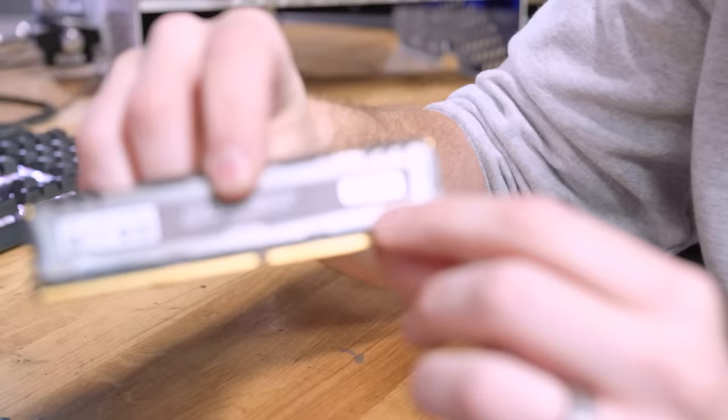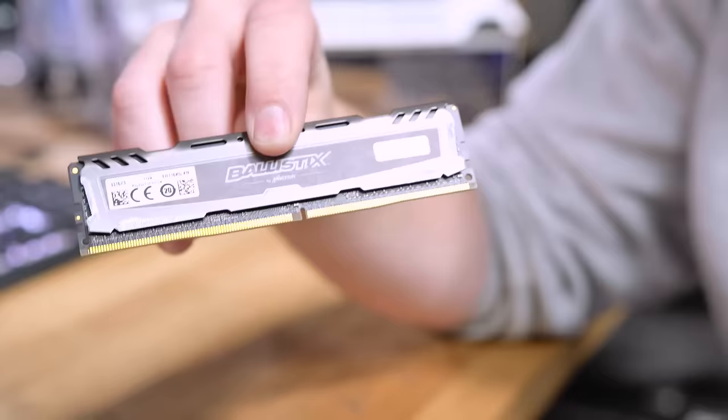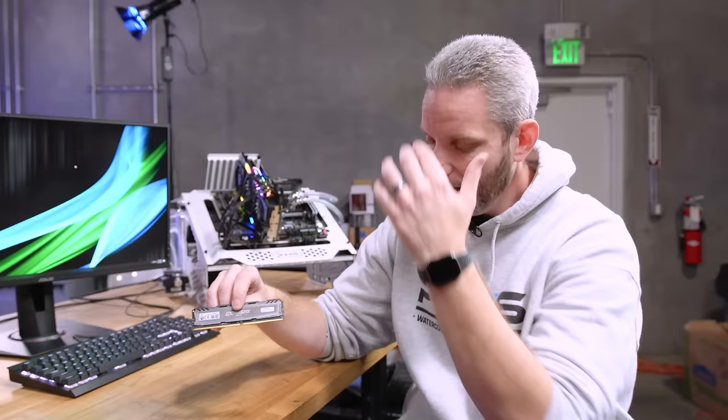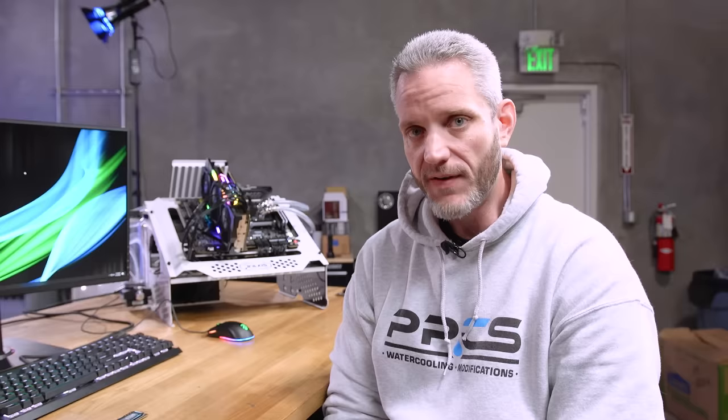Let's talk about this: the speed you see on the RAM stick itself — in this case 2400 MHz — is the rated XMP, or Extreme Memory Profile (or on AMD's side, DOCP). That is the maximum speed the kit is rated to. It does not run at that speed out of the box. So what we want to demonstrate today is: if you built the system, left it as-is, and then changed one setting — enabling the XMP profile — will you gain more performance?